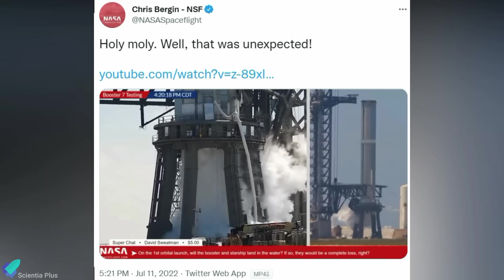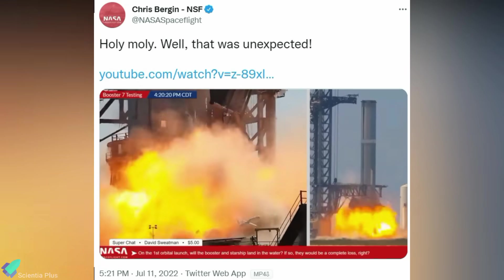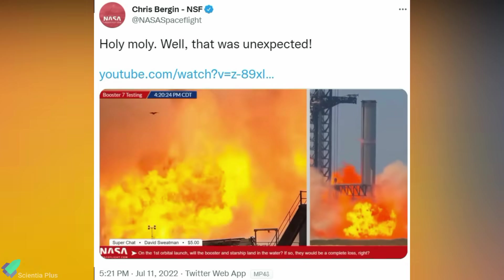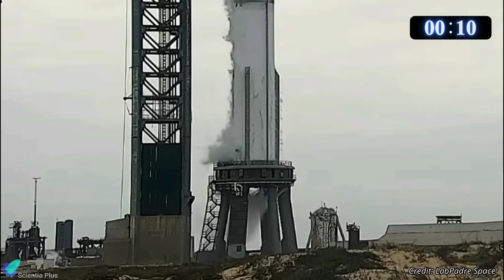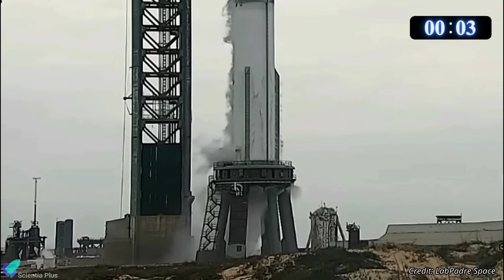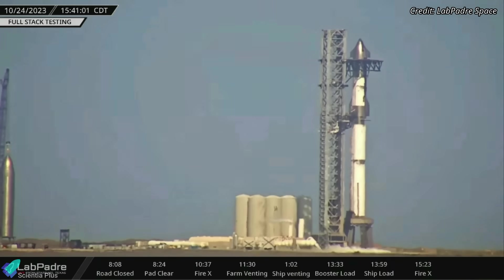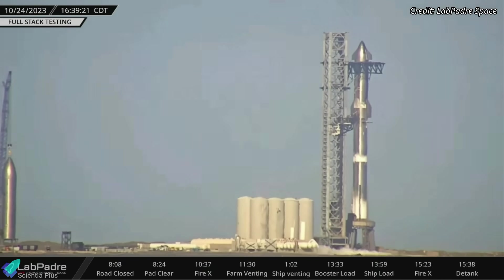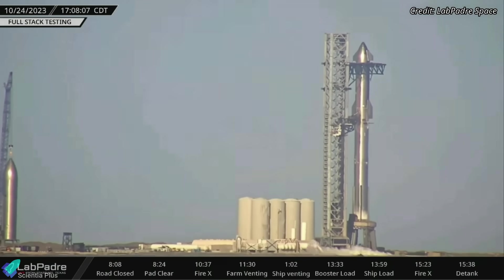This system is implemented to prevent incidents such as the one that happened during the spin prime test of Booster 7 on July 11 last year. Usually, the FIREX system is activated 10 seconds before engine ignition. So, it can be concluded that the countdown passed the T-minus 10-second mark during the wet dress rehearsal. Both the ship and the Booster were de-tanked later, concluding the wet dress rehearsal that lasted for more than six hours from start to finish.